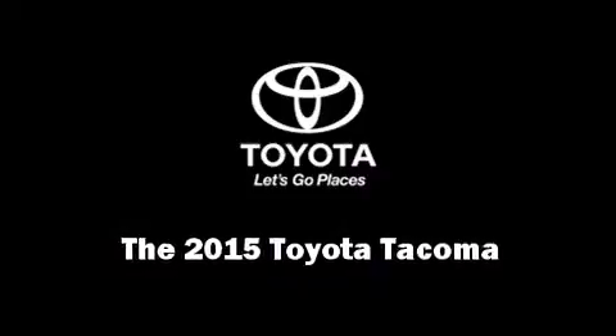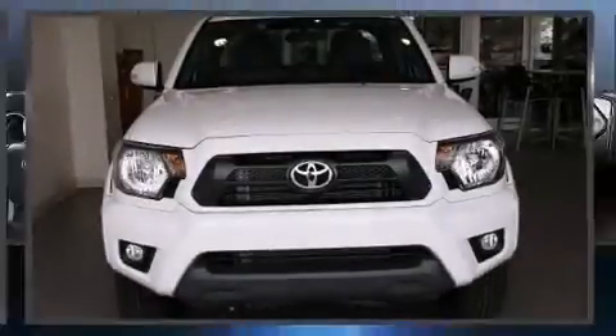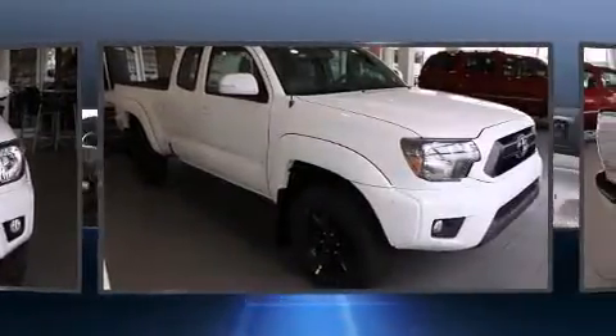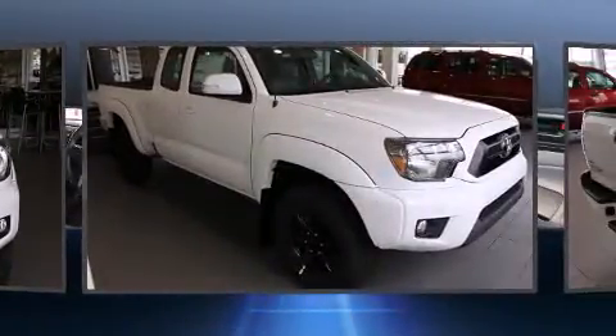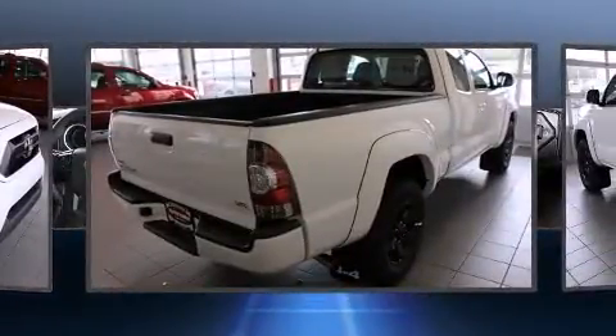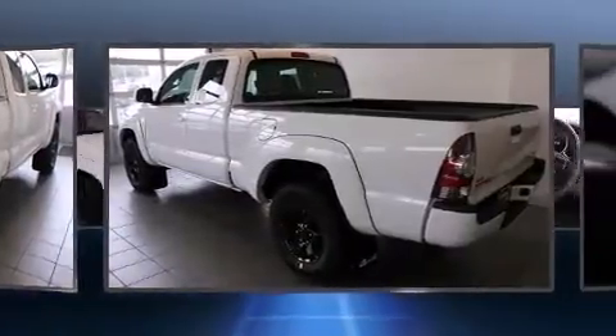Discerning drivers will appreciate the 2015 Toyota Tacoma. This four-door, four-passenger truck offers the latest in technological innovation and style. It features an automatic transmission, four-wheel drive, and a four-liter six-cylinder engine.